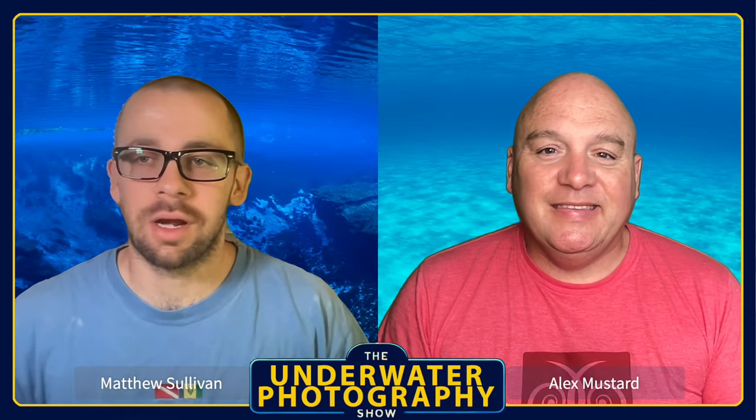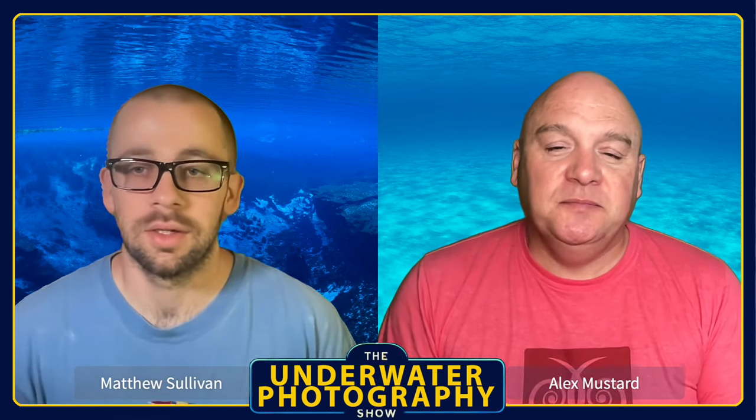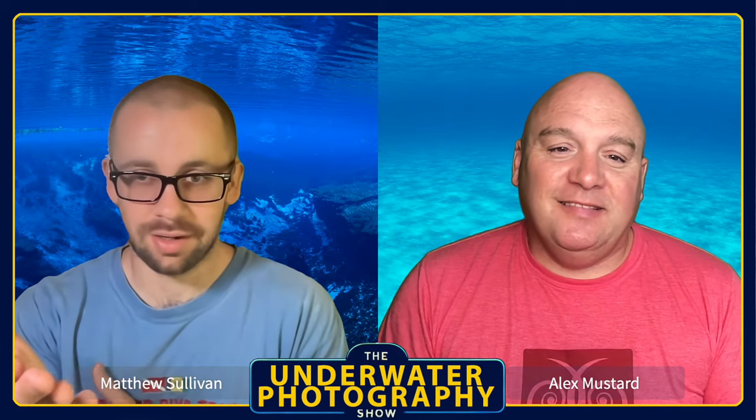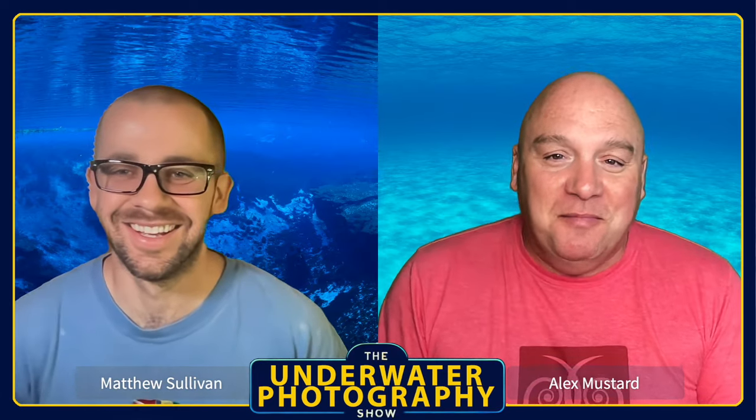Hi everybody, welcome to the Underwater Photography Show. As always, I'm Matthew Sullivan and I'm Alex Mustard. Alex, you just got back from two weeks diving at Misool, and you're wearing their shirt today. Yeah, proudly wearing the shirt — actually, more just what's clean in the wardrobe, but it's definitely appropriate for the episode.